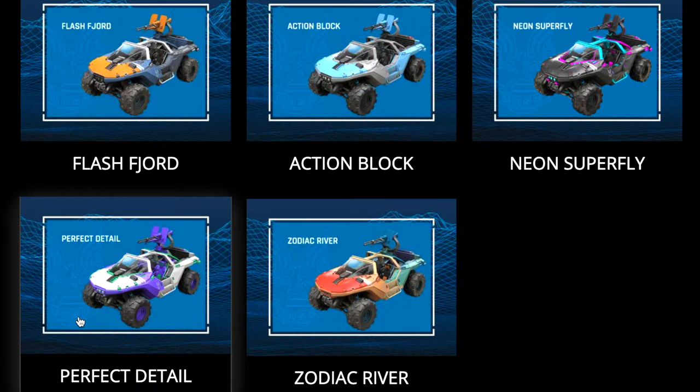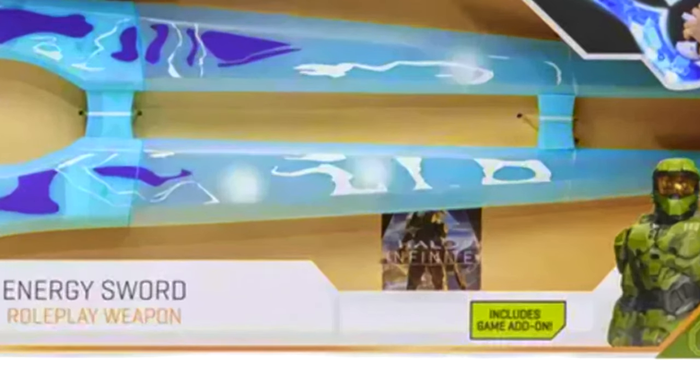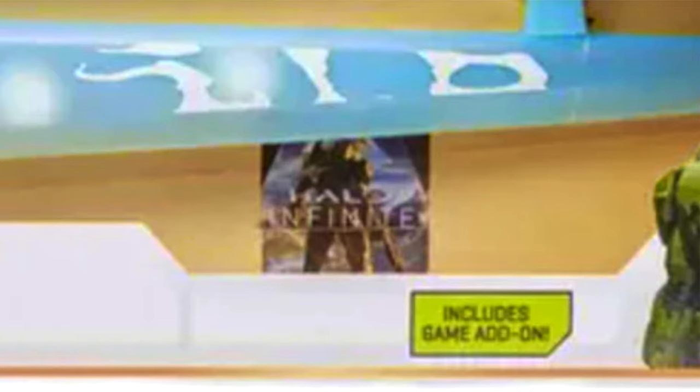The second option, which is quite similar, is the Perfect Detail Warthog Coating. This was from a Jazzwares product — you had to purchase the original WCT Jazzwares Energy Sword. You can actually see the little code hiding in the background of the picture.